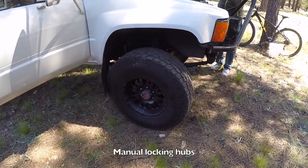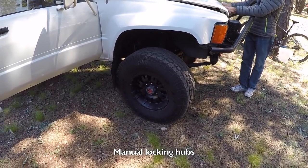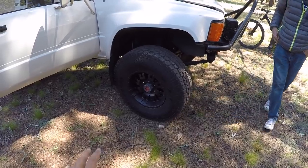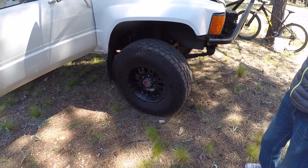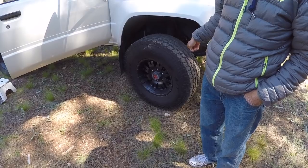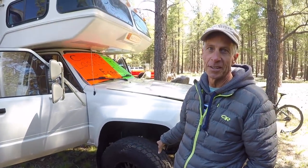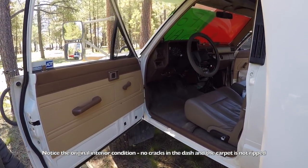Since it's a classic, it's got manual locking hubs. If you're younger you may not know this, but old-school you had to get out and twist that lock to engage the axles. It's actually better in some ways — when you're driving down the road you're freewheeling, nothing extra is turning, you're not wearing out drivetrain you don't need. The locking hubs are a real advantage.